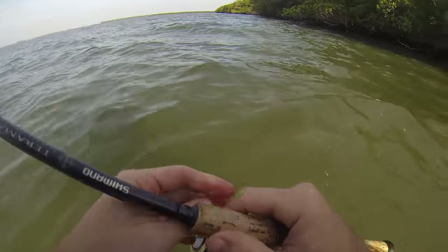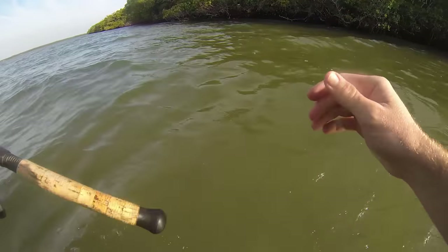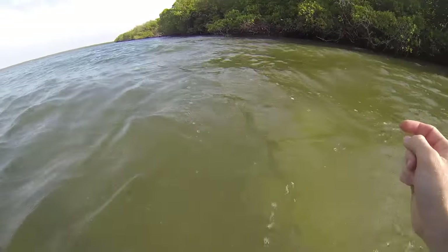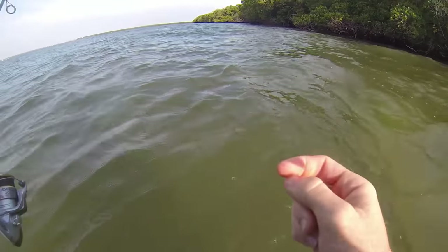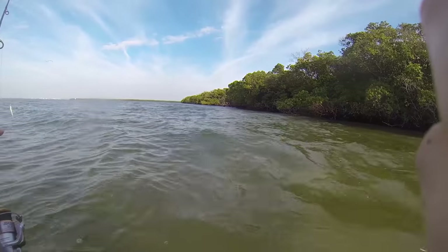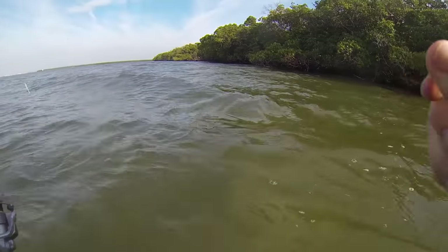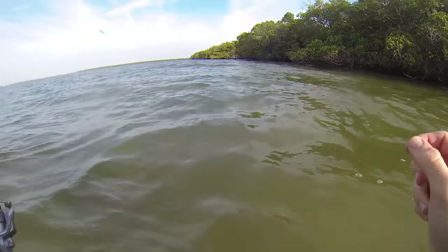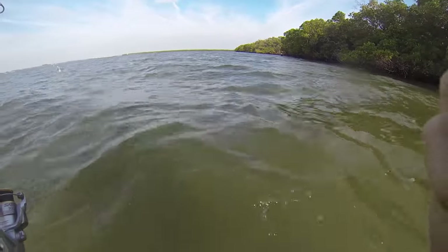Victor thinks he lost his entire bag of soft plastics and he's been walking up and down this mangrove shoreline looking for his bag of soft plastics in a plastic bag. I'm willing to bet that bag of soft plastics is in his waders somewhere down his leg and he just can't feel it. He won't believe me, but wait until the end of the video — I guarantee it is in his waders.